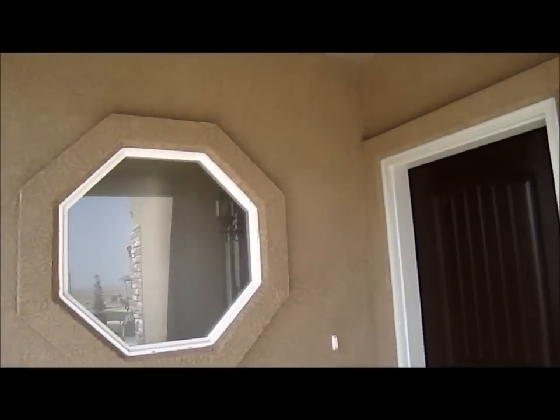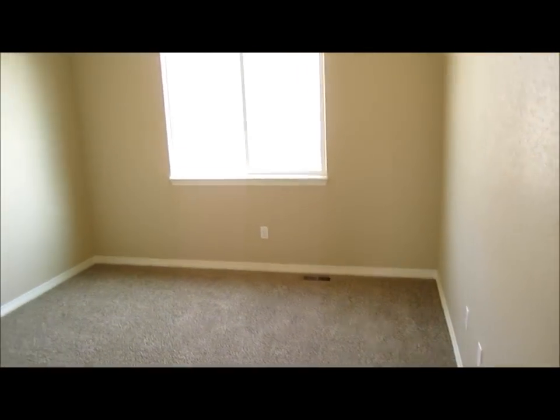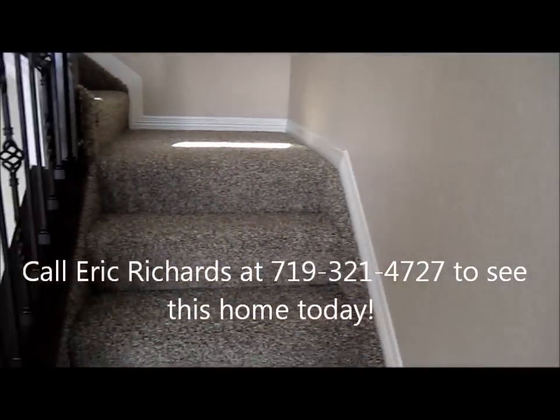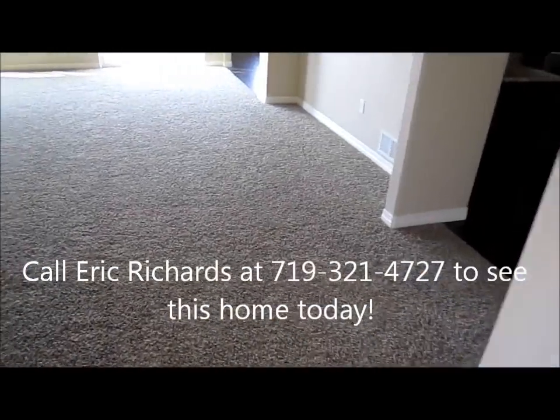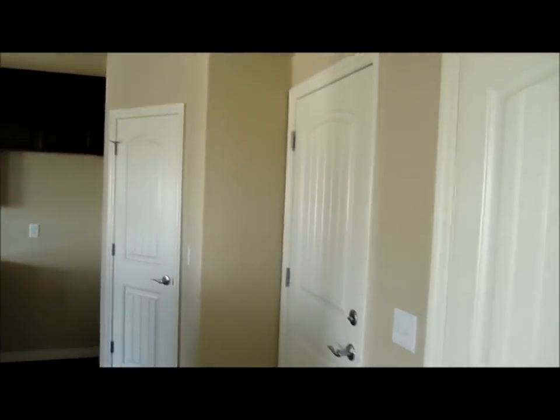The Jackson floor plan can be very easily noticed by this octagonal window they put in. Let's go inside. Jackson has a front study area, nine-foot ceilings, wrought iron spindles, tile entryway, and a big living area with arches all around.